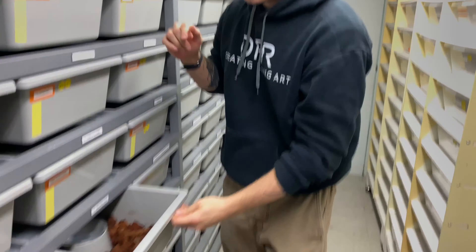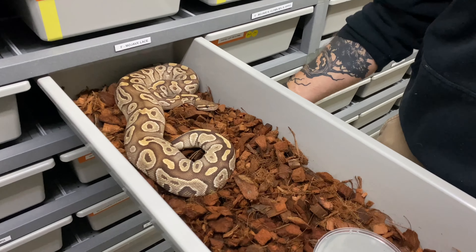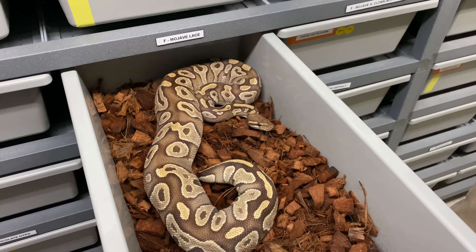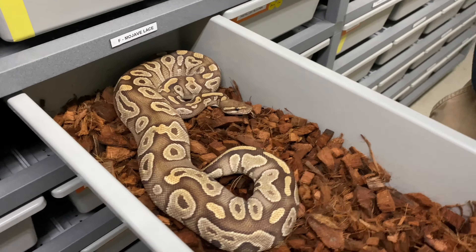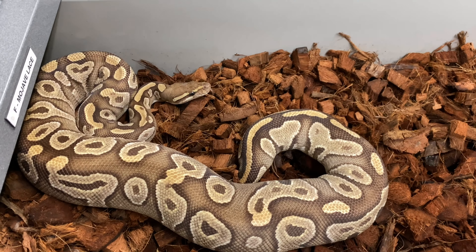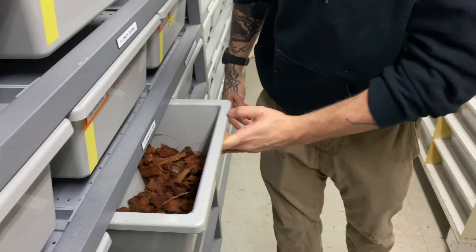Last but not least, another gene I really wanted to add into the Puzzle game this season was the Lace. So we'll be doing it with this Mojave Lace female. Lace is super bright — absolutely insane. I'm really curious to see the Puzzle Lace with all those genes involved as well.